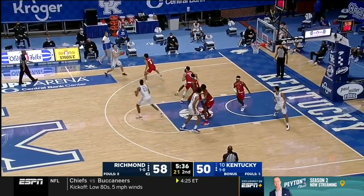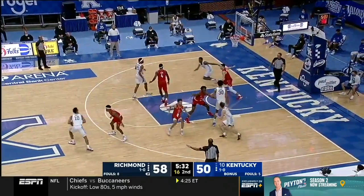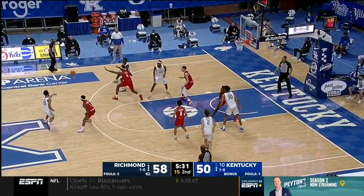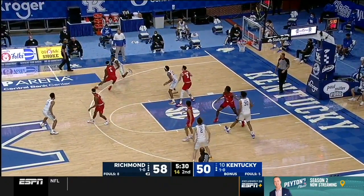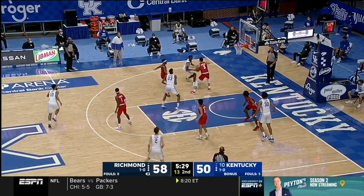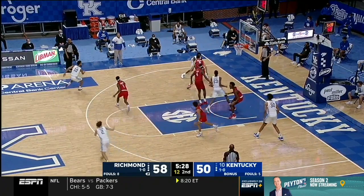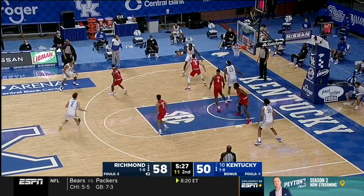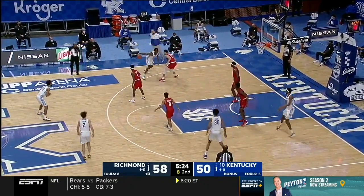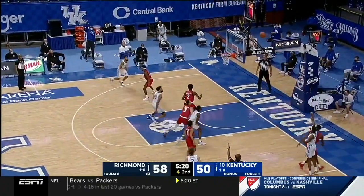Probably my favorite defensive possession of the day came at the 5:30 mark, where Richmond did an awesome job with this emergency switch on a down screen. You see them jump out and switch the matchup, force the dribble to the baseline, and the original man is in position to square up and force the switch back. That is some high-level stuff, with a tag coming from the weak side where all five defenders are aware and ready of how to rotate. Kentucky ends up backing the ball out, trying to eye up their man one-on-one for a layup or a one-pass shot.